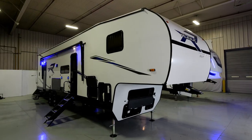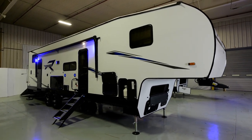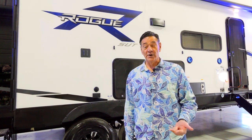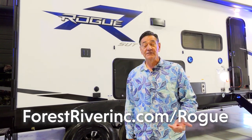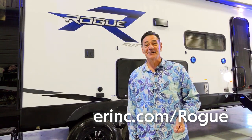So there you have it — the Rogue 327 SUT Sport Utility Trailer toy hauler 5th wheel. Functionality, durability, and practicality all at an affordable price. For more information, visit us at forestriverinc.com/rogue. Thanks for watching.